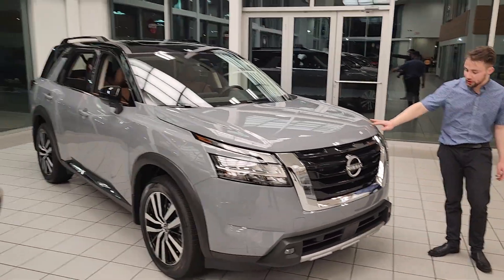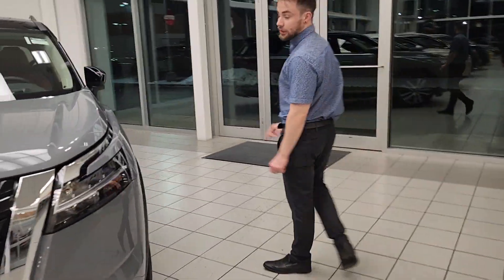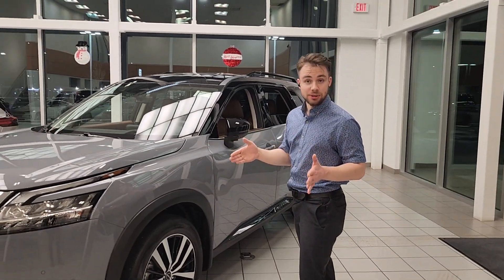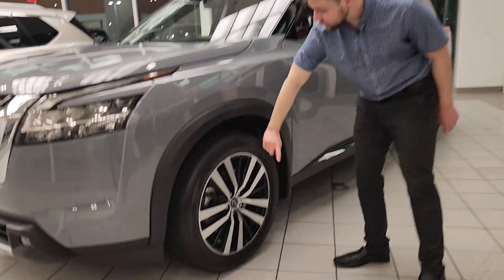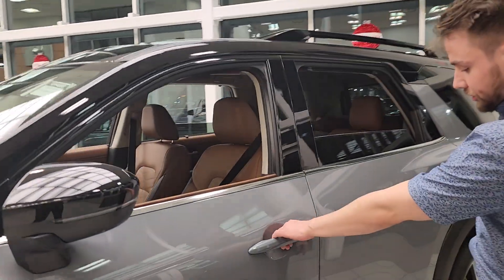Absolutely gorgeous. You've got this older grey color here. Sensors on all sides of the vehicle which can actually stop itself in emergency situations. I also have an adaptive cruise control that can actually stay in between the lines by itself — really cool feature. You do get two-tone aluminum alloy rims, and cameras on all sides of the vehicle so you do get a 360 cam.